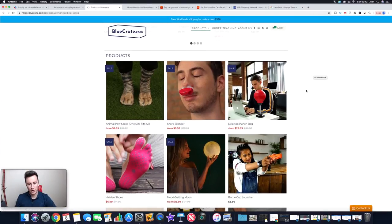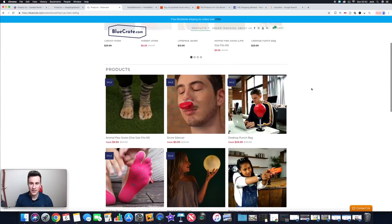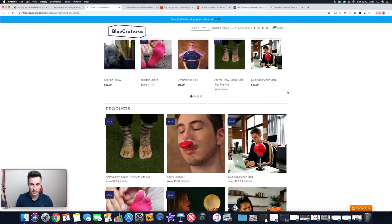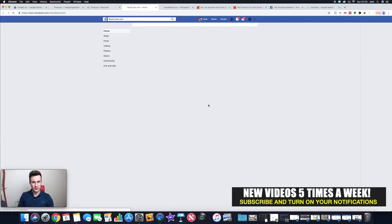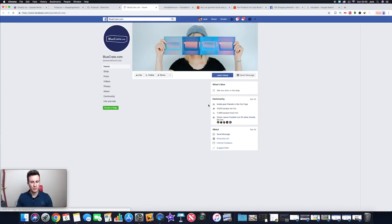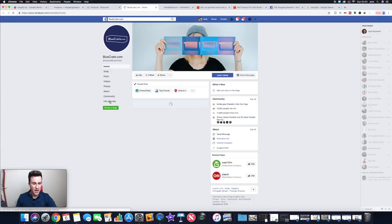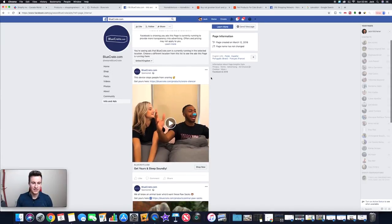The interesting thing with bluecrate.com — looking at their Facebook ads — is the way they advertise is very unique. They don't just use the same ad copy, images, or videos as everyone else. They show people actually having a good time using their products, which is by far the best way to advertise. Showing someone using your product and enjoying it creates an emotional connection with your audience — that's the easiest way to sell anything.